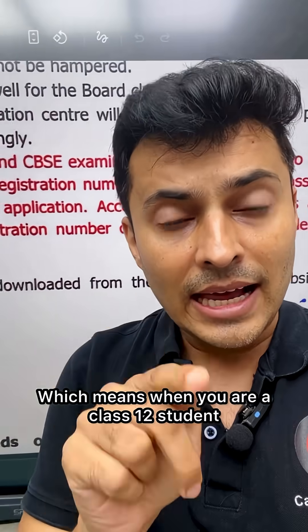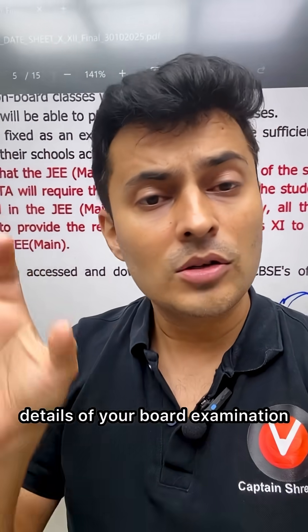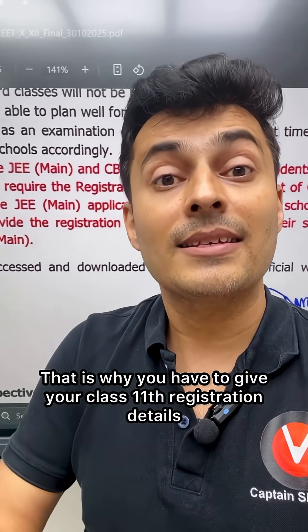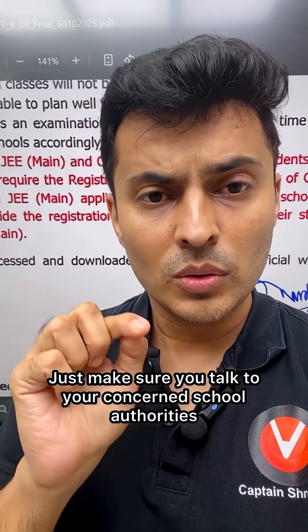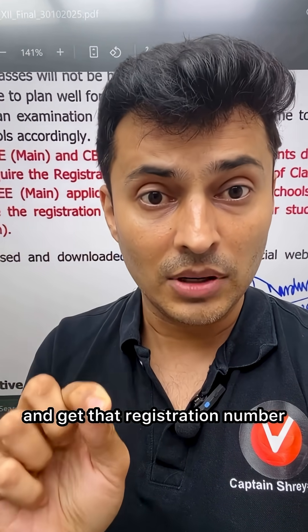This means that when you are a class 12 student, you will obviously not have the class 12th details of your board examination. That is why you have to give your class 11th registration details. You can obviously get this from the school — just make sure you talk to your concerned school authorities and get that registration number.